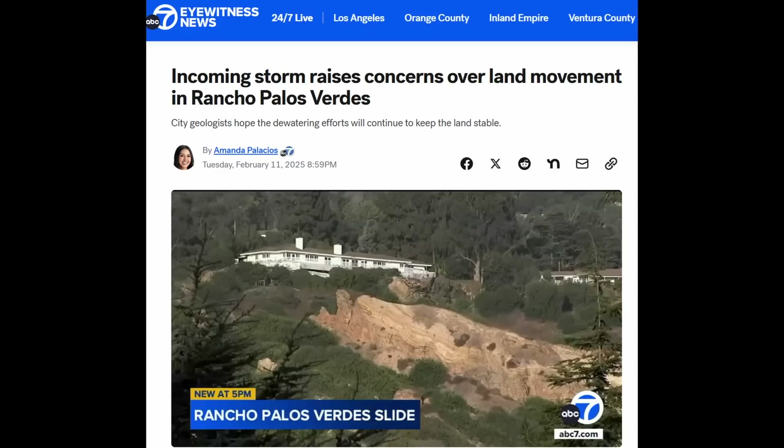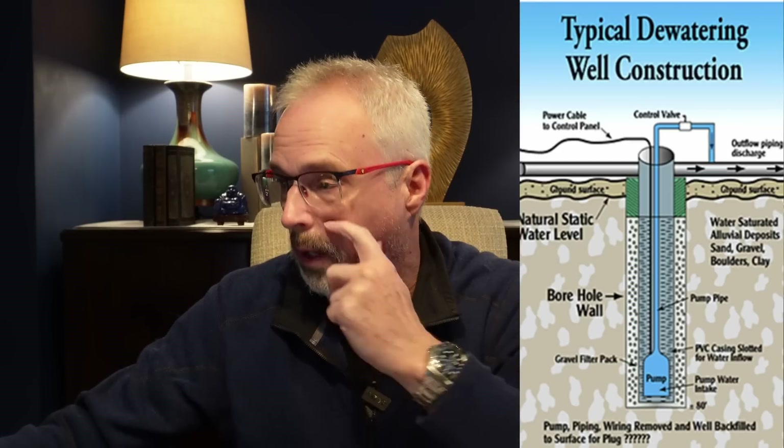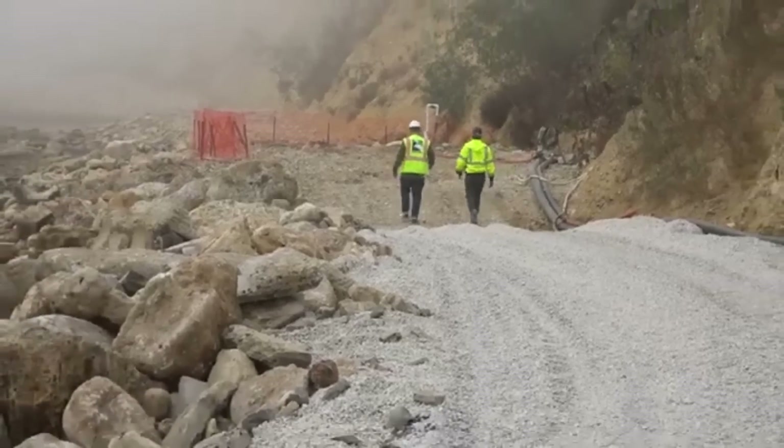It's been relatively dry for the last several months. There's a news story about incoming rainstorms, published on February 11th — I'm recording this on February 15th — and in fact they did get a lot of rain. Here's a picture of them installing dewatering wells, and a schematic showing how they work: you drill a hole, install a slotted casing with a submersible pump, and pump water out and discharge it.